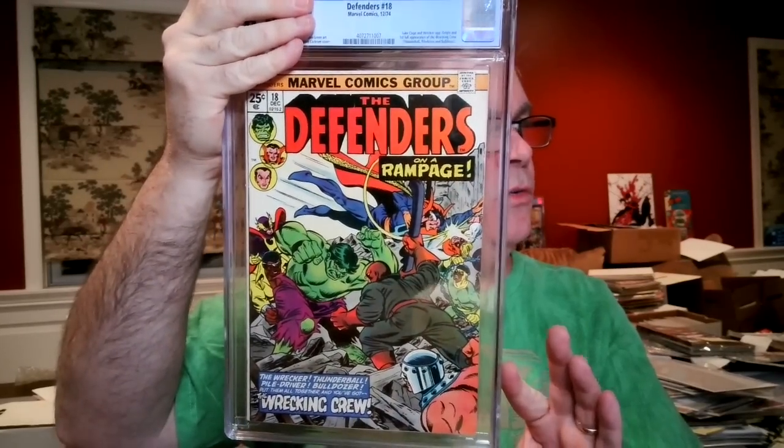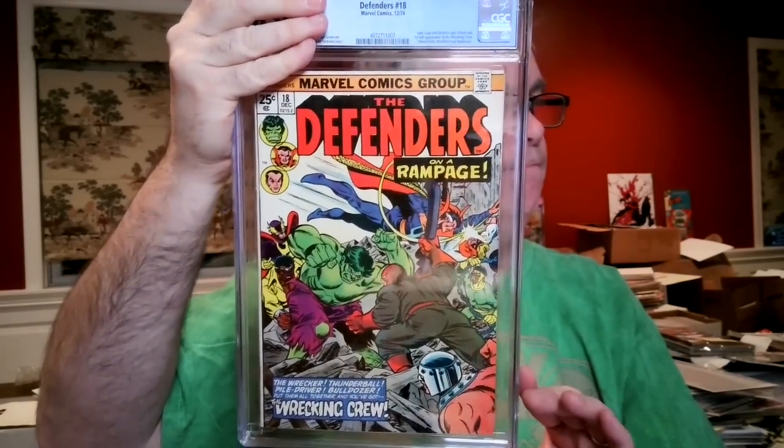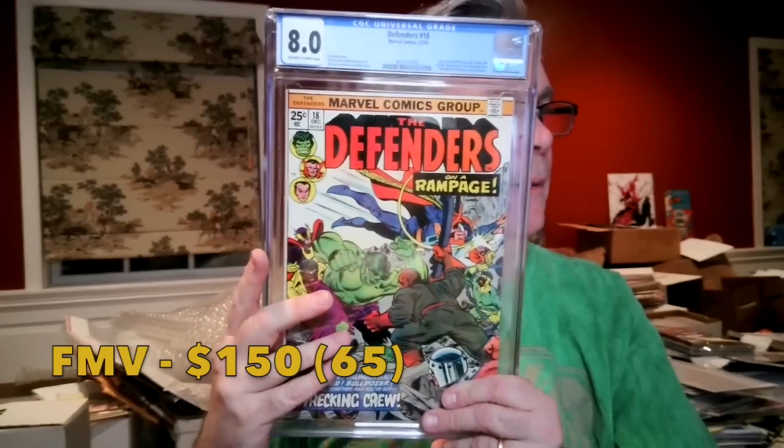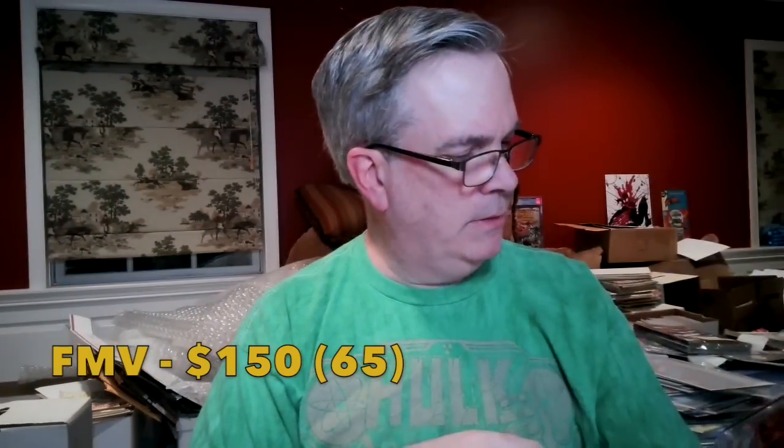Defenders #18 — first full appearance of the Wrecking Crew. We saw them in She-Hulk, but it wasn't what collectors were looking for. It's still a nice 25-cent Defenders book. I thought this was an 8.0, and it came back 8.0 off-white to white — a Gil Kane cover. Luke Cage appearance alongside the Wrecking Crew: Thunderball, Piledriver, and Bulldozer. The value on this has probably toppled since the movie tie-in hype faded.